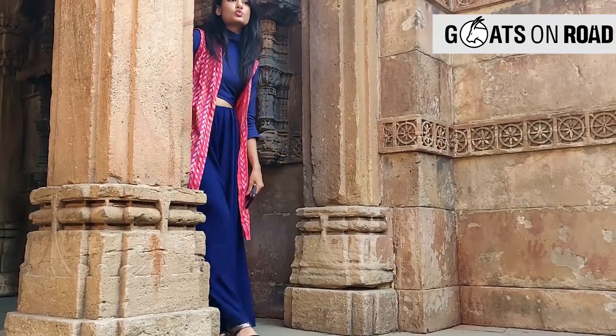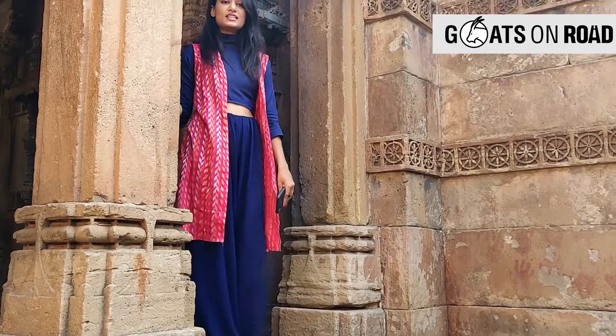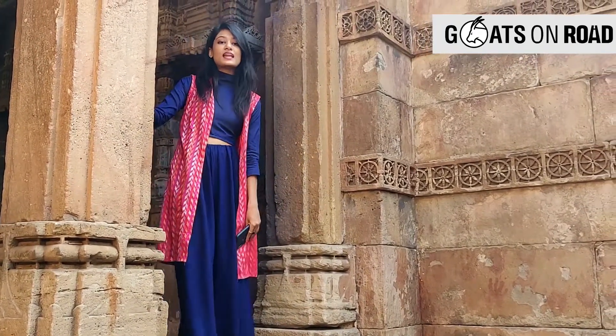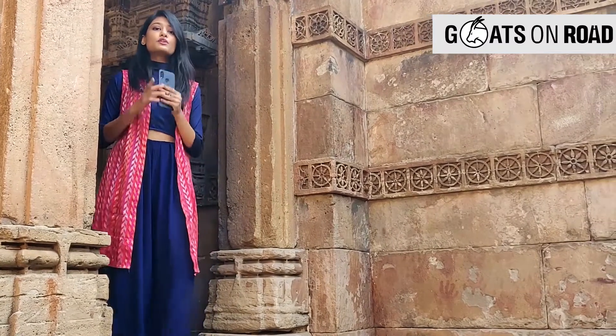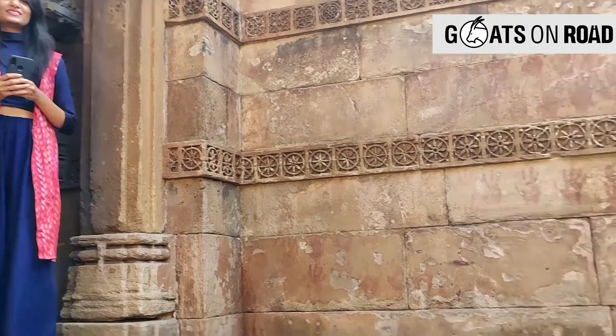This stepwell seems to be one of the most beautiful stepwells in the country. Its architecture and brilliance lies in exquisite carvings. I don't want to say too much, but want you to enjoy this beautiful scenario.